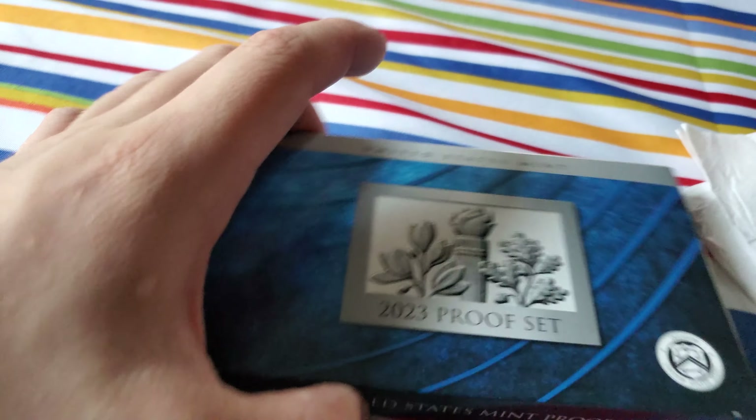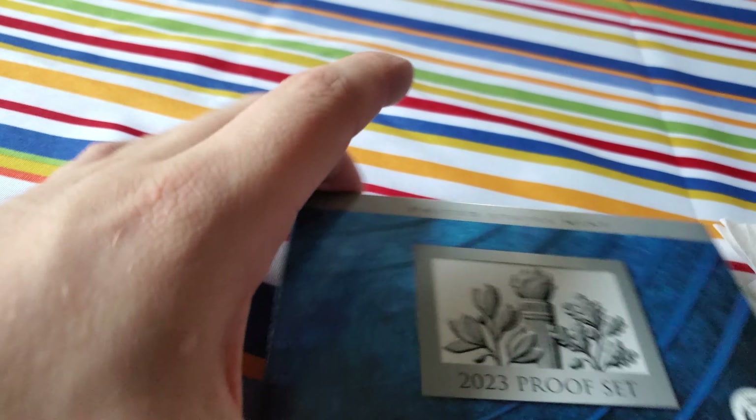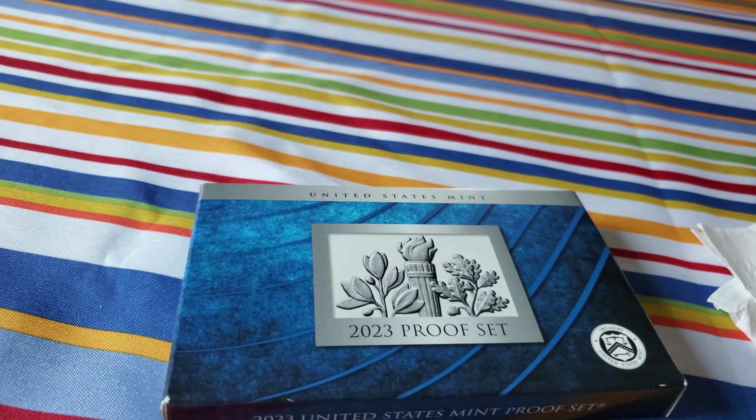I have a 2023 proof set right here — and this is my mom's new tablecloth. Time to open this thing up and see what's inside.